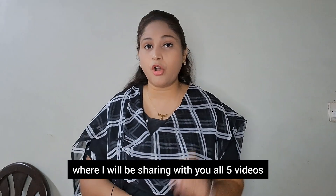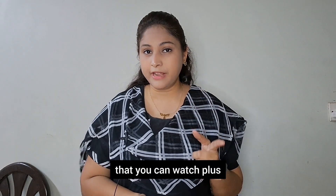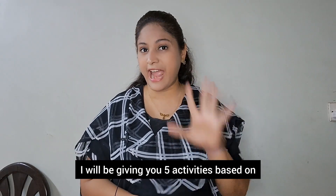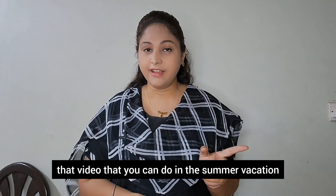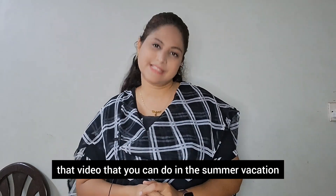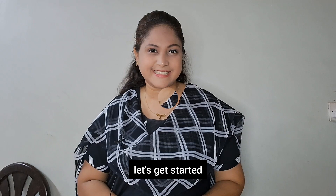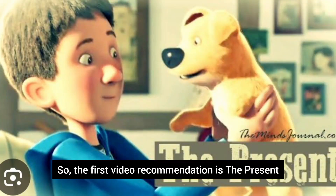I will be sharing five videos that you can watch, and being a teacher I will also be giving you five activities based on each video that you can do in this summer vacation. So without wasting any time let's get started. The first video recommendation is The Present.